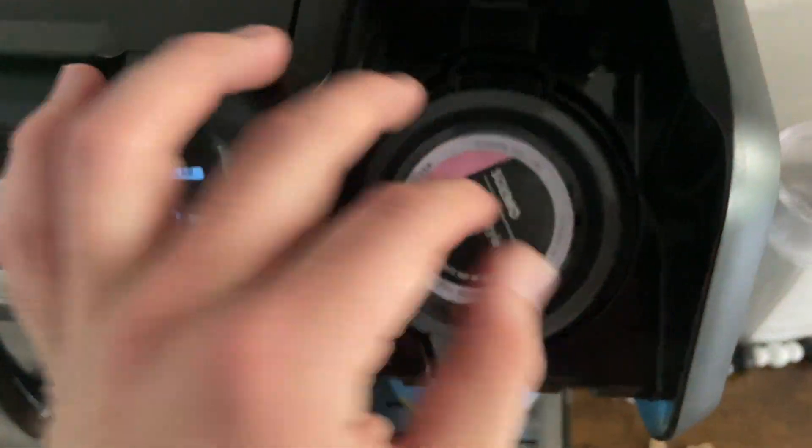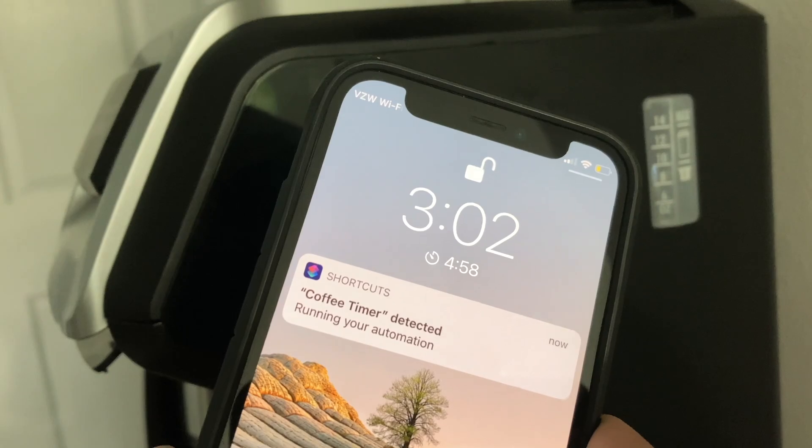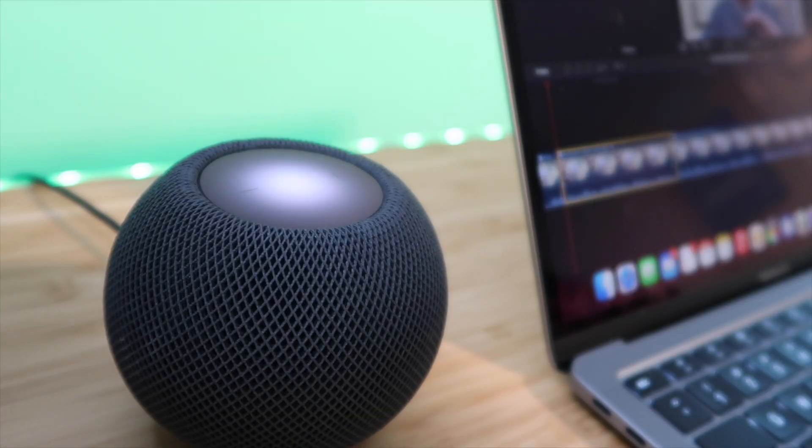Later in the afternoon I'll make a cup of coffee. I get the water, put a pot in, hit brew, then use an NFC tag to set a timer on my phone. My HomePod mini then announces when the coffee is ready: 'Your coffee is ready, Adam. Don't forget the half and half.'